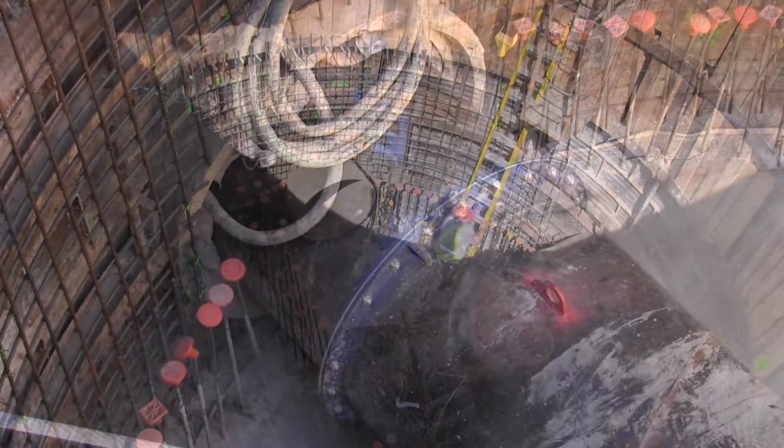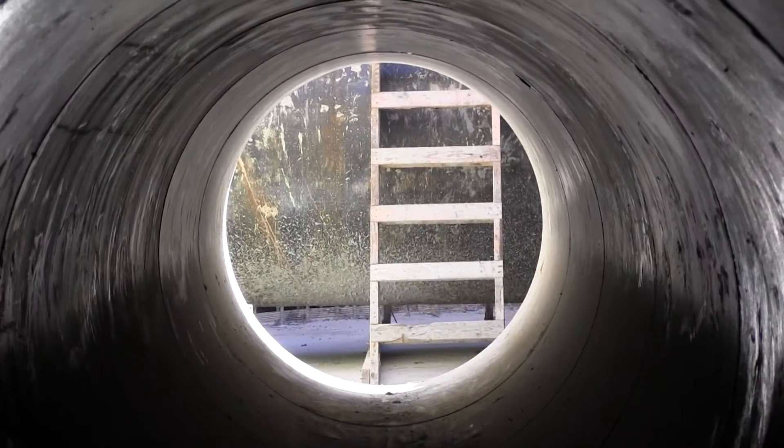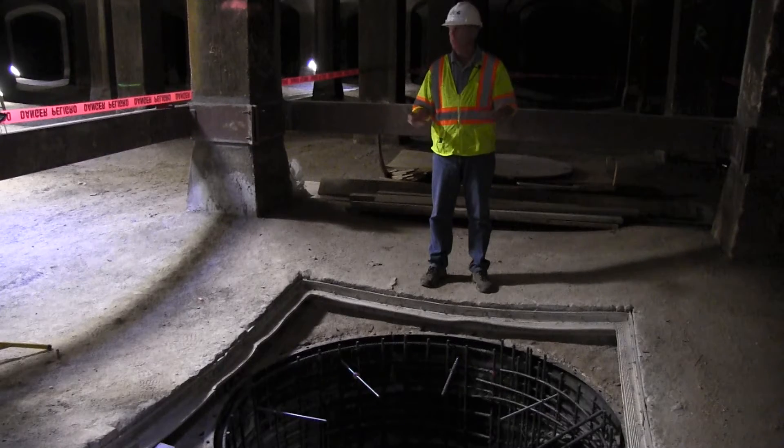The large — very large — pipe runs right down the middle of it. Now work is underway to connect the storm sewer with cell 14 through another pipe. You saw the smaller pipe in the structure out there; it runs all the way through here. That's the diversion sewer, we call it. From there it'll come into this sump and then it'll just flow up into the cell.